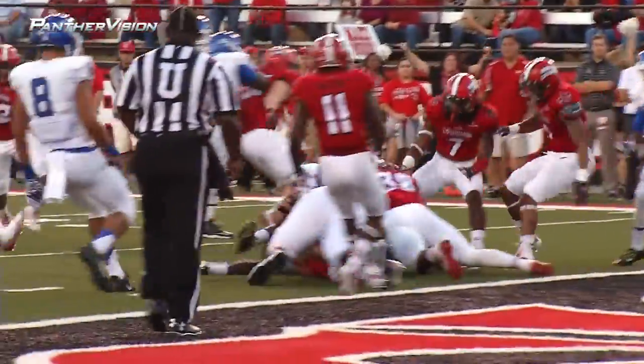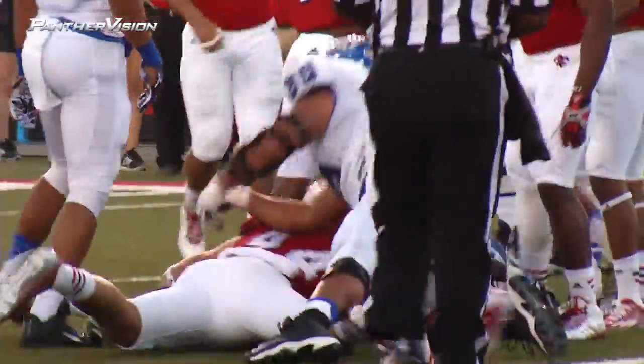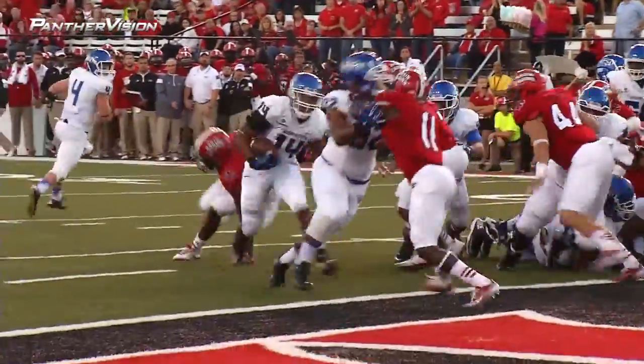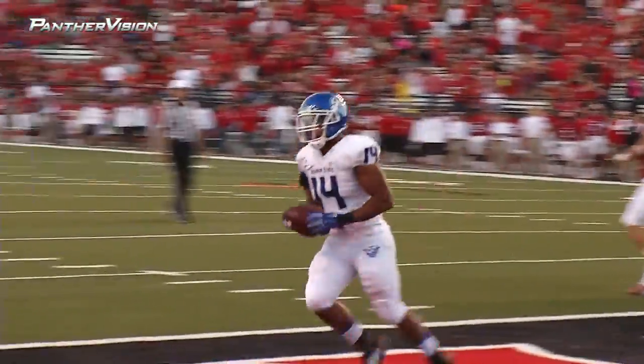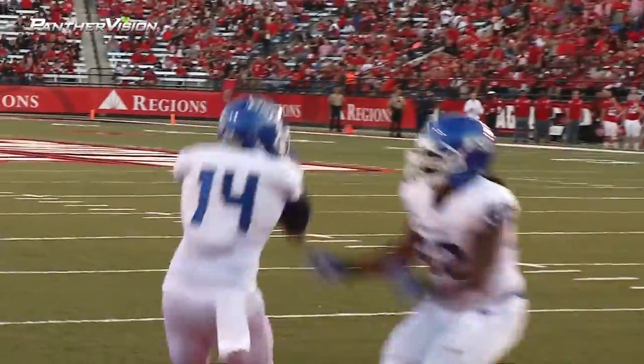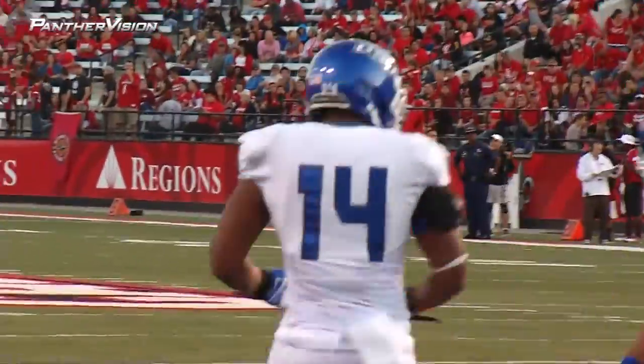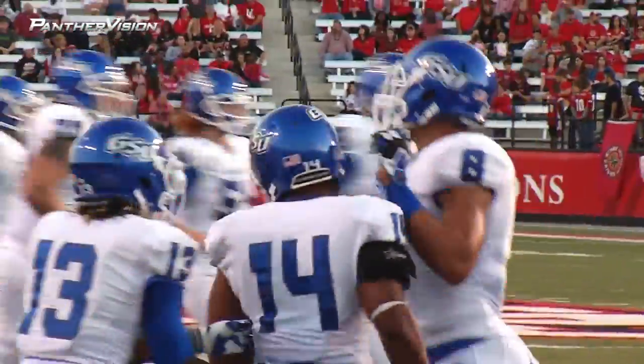It's going to be a handoff again and Caffey just plows forward to the two, possibly the one-yard line. Rucker goes in motion. They'll hand it off again. It's going to be Duval Smith into the end zone. Touchdown, Georgia State. A two-yard run by Duval Smith, in behind the right side of the line, and Georgia State's on the scoreboard.